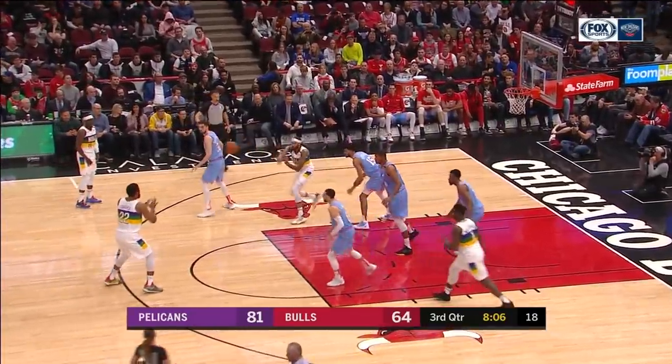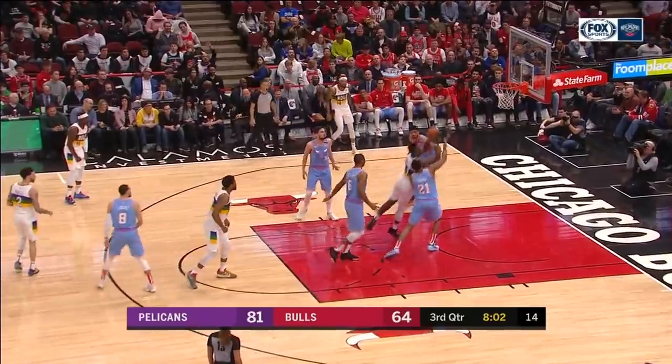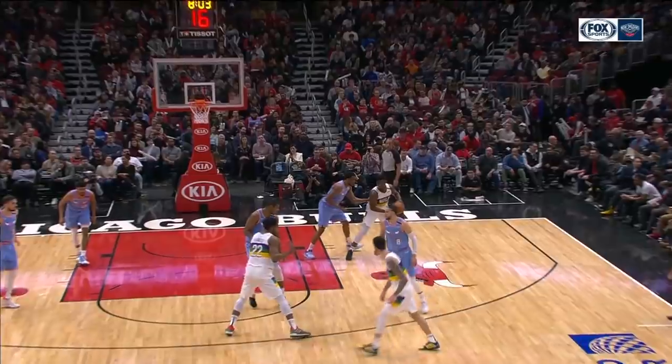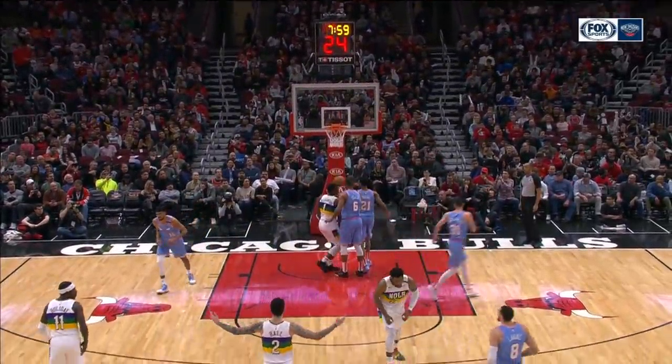Brandon Ingram's got a good matchup there and he gave it up. Zion imposing his strength — bigger and stronger. Once he catches it, he looks, one, two, he's at the rim. That's an unstoppable play when you have the skill set of Zion Williamson.